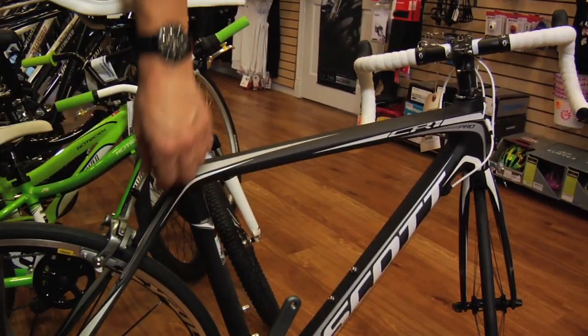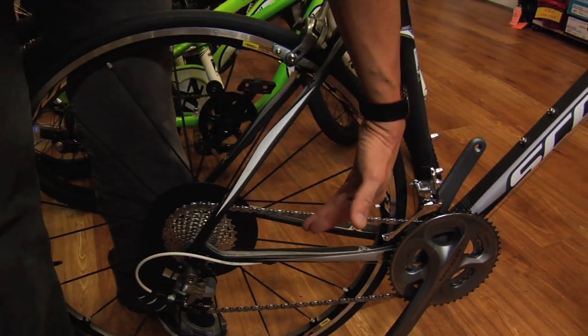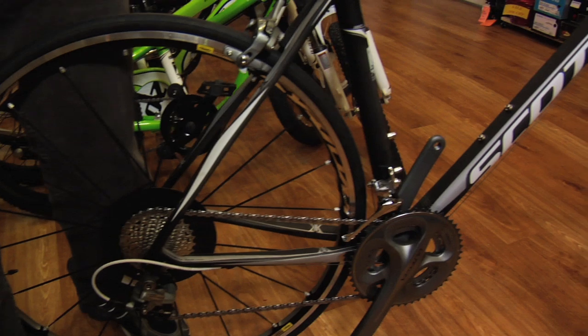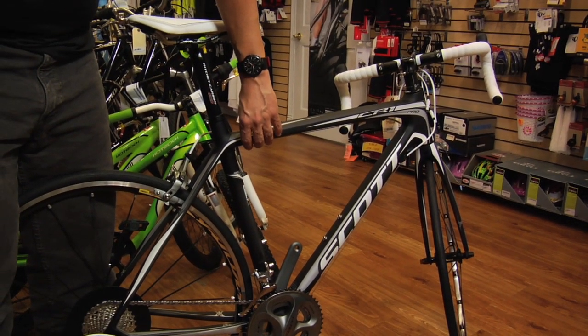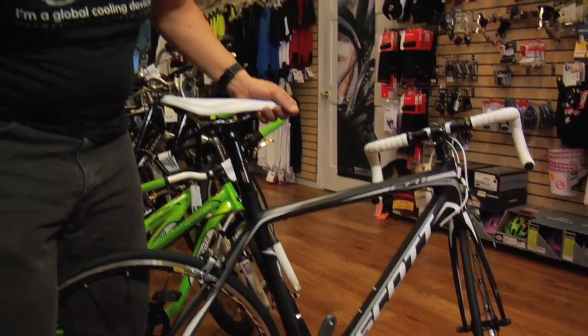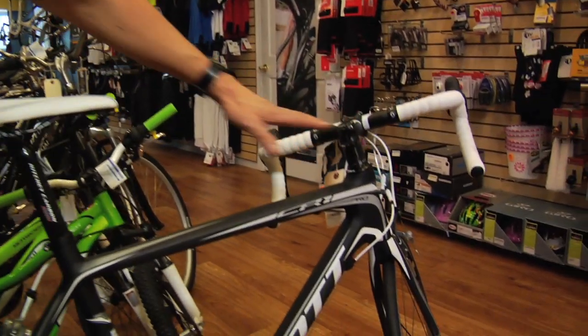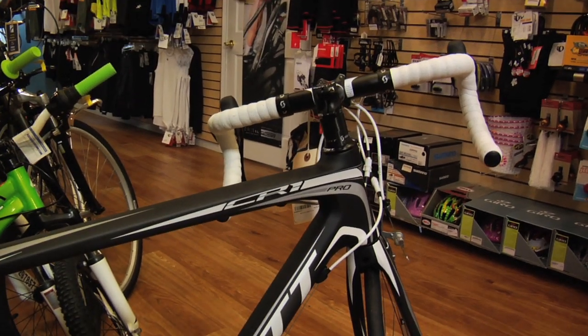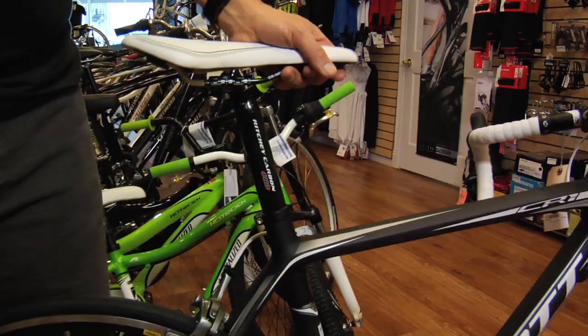This one here is a Scott design. Scott designs their seat stays and their chain stays in a way that they also help absorb road vibration. They're made out of carbon, which is a much lighter material than aluminum and is also more shock absorbing. In the same fashion as Specialized, the handlebars are closer to you and higher so that your back is not really stretched and you can ride for miles and miles.